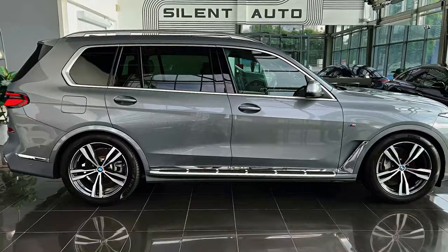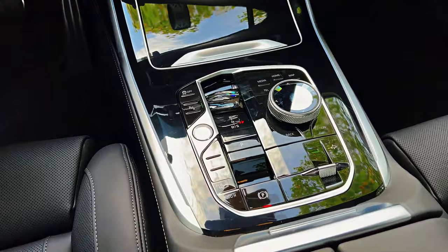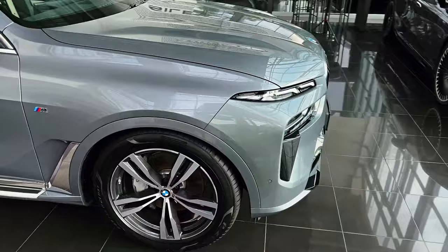The M60i, with its sportier suspension setup, accelerates from 0 to 60 miles per hour in a brisk 3.8 seconds, while the xDrive40i is not far behind at 4.6 seconds. The X7 offers a dynamic driving experience for a large SUV.